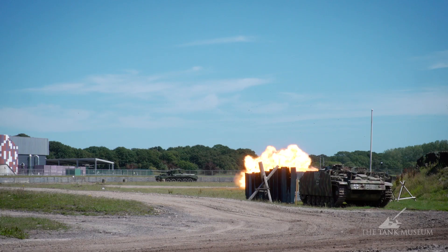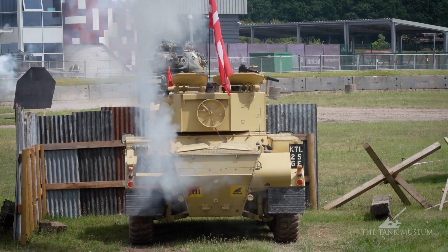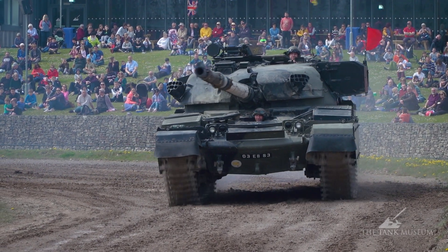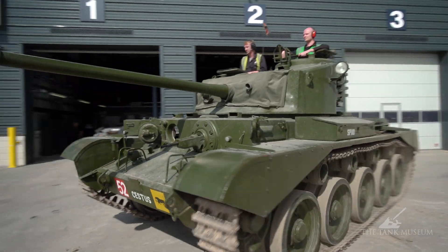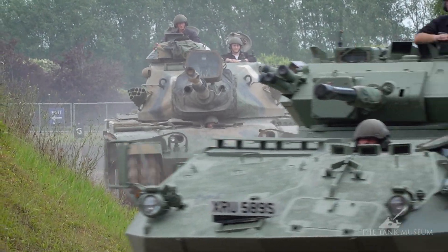We just had six weeks of tanks and action displays. Straight after Tankfest we normally go into the holiday season for the school holidays, and we operate a tanks and action show every day during the school holidays. So the guys have been flat out doing that for six weeks. Every week was a different set of vehicles, which is a new approach we mentioned in one of the previous episodes.